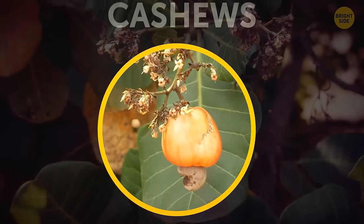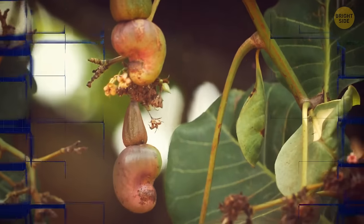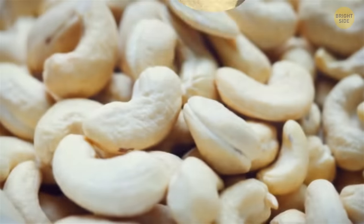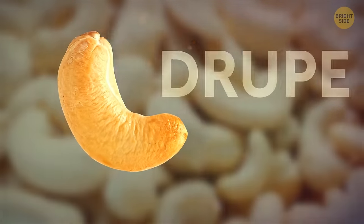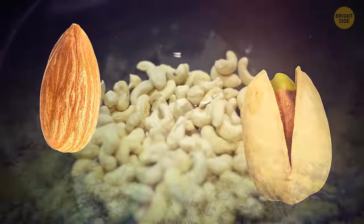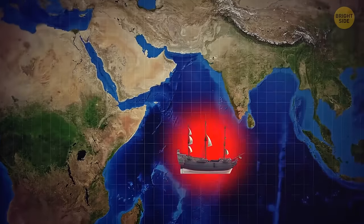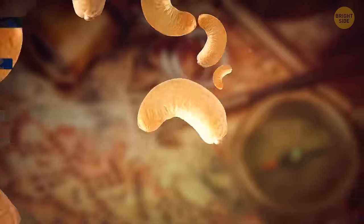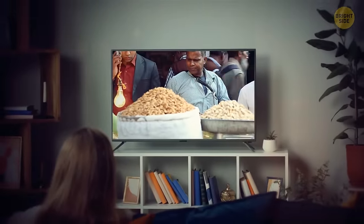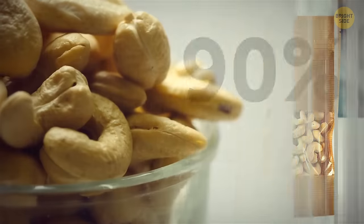Cashews are not true nuts — they emerge at the tip of a cashew apple. There's a special word for a fruit with a seed inside: a drupe. So cashews are drupes, just like almonds and pistachios. Brazil is the homeland of cashews. The tree was brought to India by the Portuguese in the middle of the 16th century, and from there it spread to Asia and West Africa. Today, these regions are the largest producers of cashews, and the biggest consumer is the USA, getting 90% of the world's harvest.